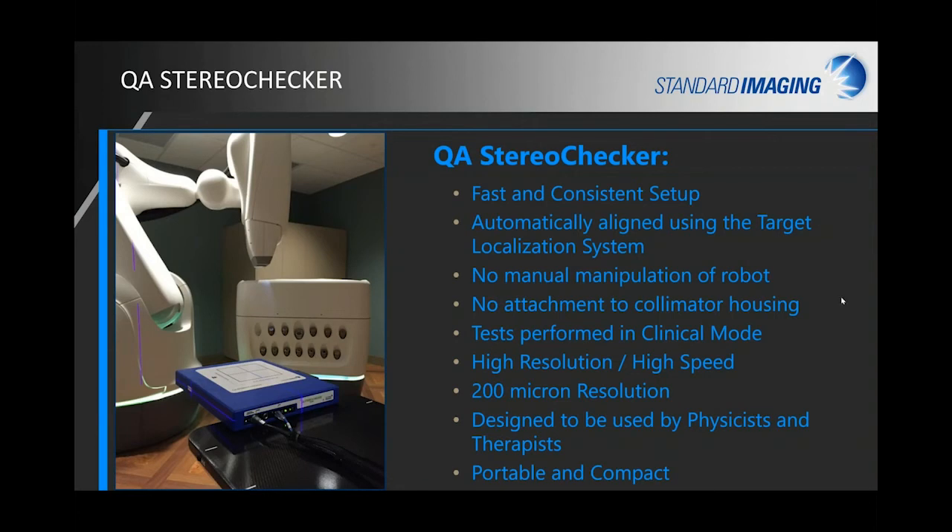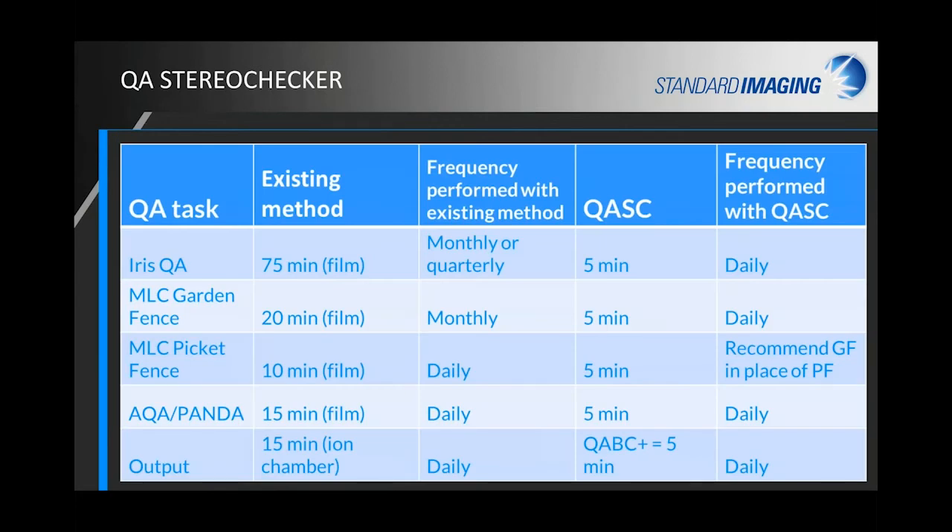So what is Stereo Checker? It's the device you see sitting on the couch. It is fast and easy to set up. It was designed with CyberKnife in mind, so it aligns automatically using the target localization system. You don't have to manually manipulate the robot or attach anything to the collimator housing. Tests are performed in clinical mode, so if something is an alert or error in clinical mode, you know that would impact your patient treatments. It has 200 micron resolution and is designed with therapists and physicists in mind, making it portable and compact.